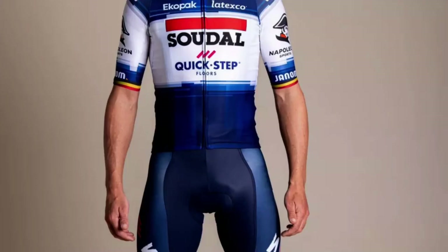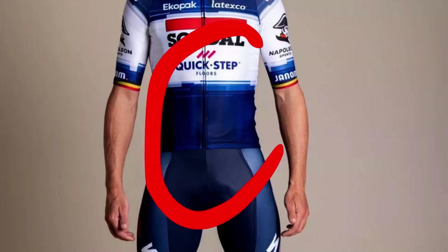Alpecin-Deceuninck / QuickStep: This is classic QuickStep — you know what you're getting from them at this point. Too many logos for my taste; it looks cheap for such a long-lasting, well-performing team. C — another average kit.